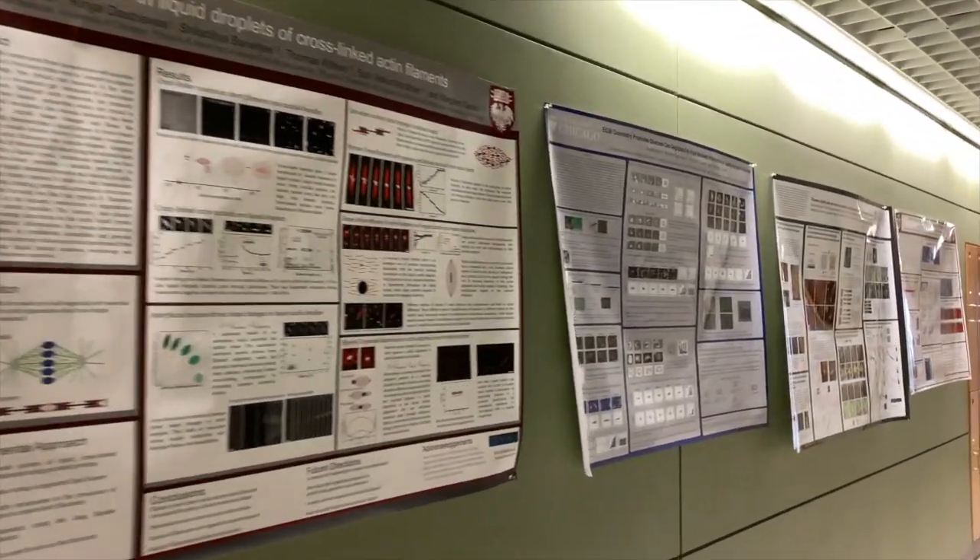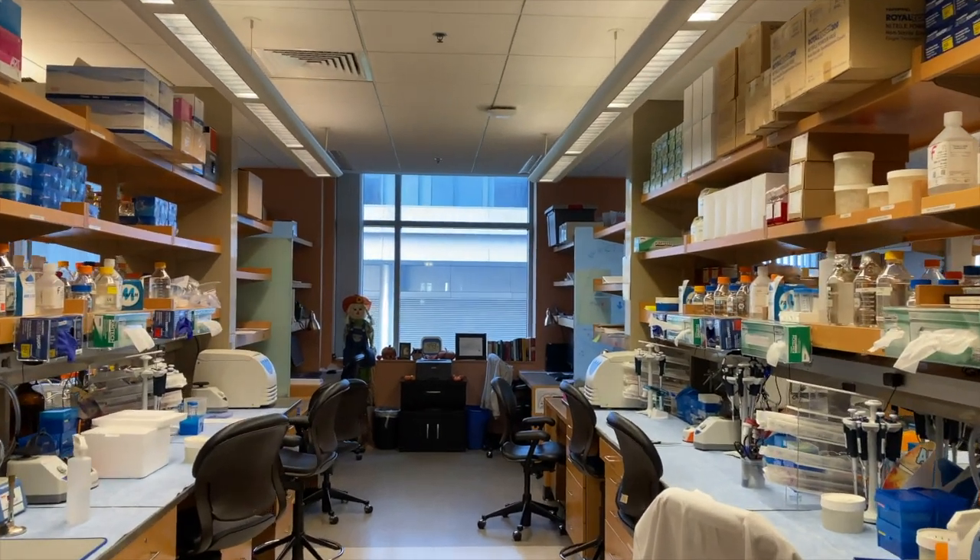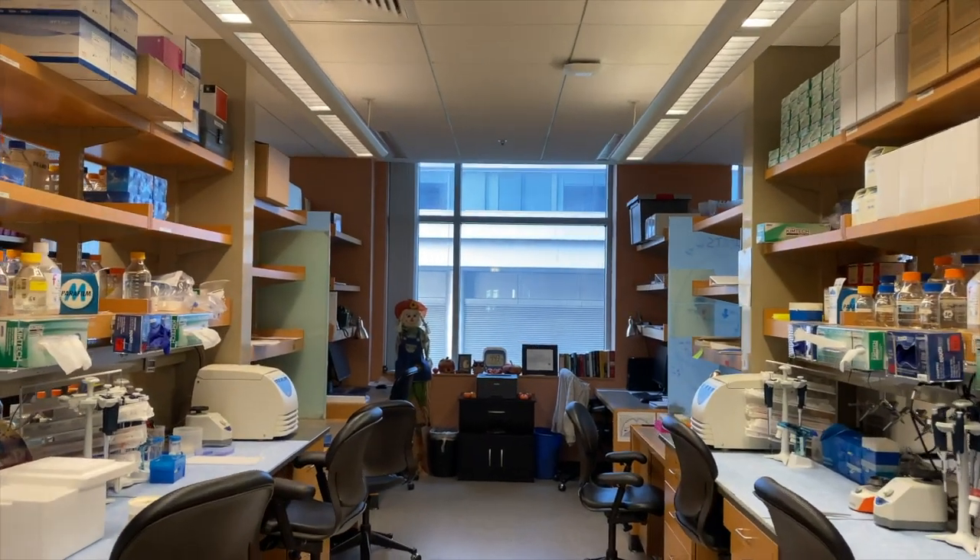Inside you will find its halls lined with student work, which takes place in labs just like this one. Here you will see benches and desks where our students conduct their research.